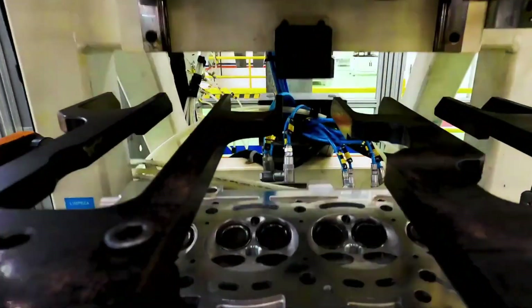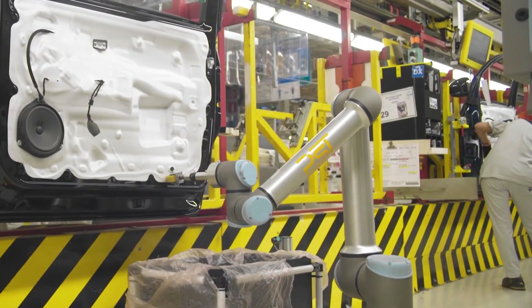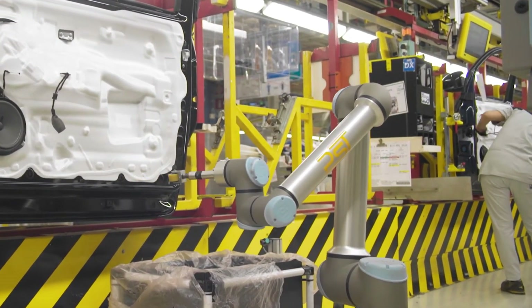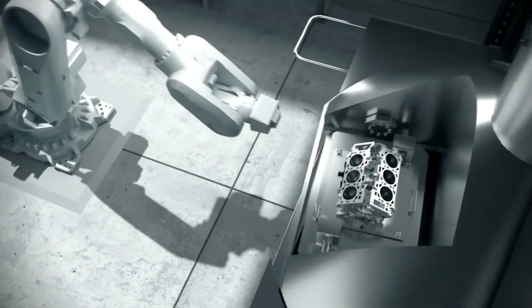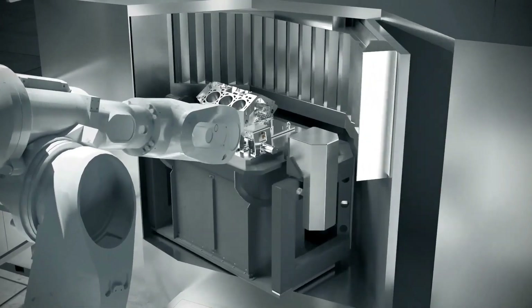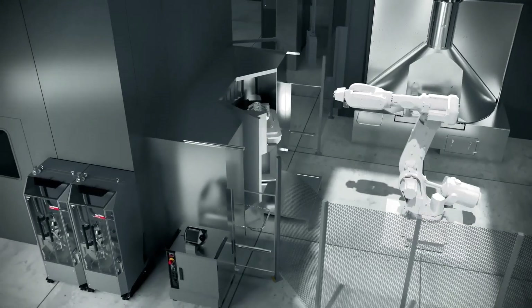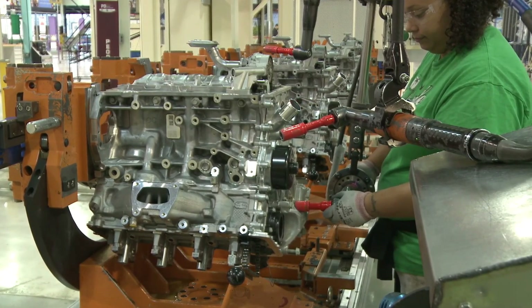A key technological feature of the Hurricane engine is the use of plasma transfer wire arc (PTWA) coating. This advanced process involves spraying a vaporized steel alloy onto the cylinder walls, creating a robust, wear-resistant surface. The PTWA coating significantly improves the engine's durability by providing an almost perfect metal-on-metal bond that offers 10 times the wear resistance of traditional coatings. This process also allows the cylinder liners to be much thinner than traditional iron liners, which helps reduce the overall weight of the engine and improve thermal management.